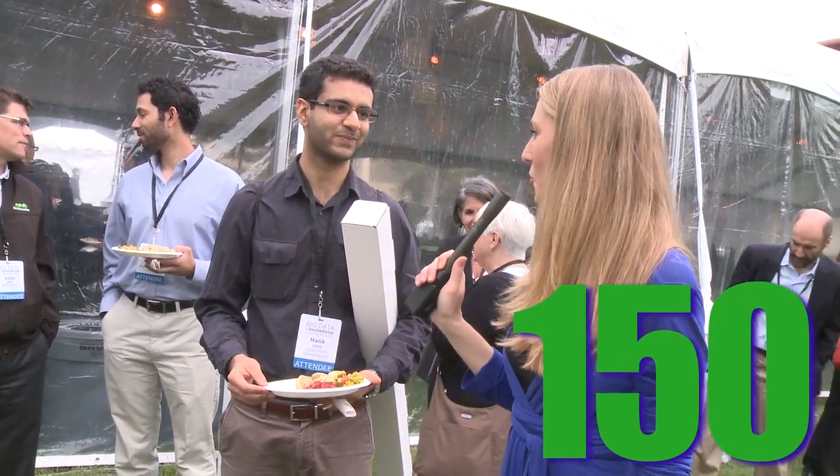I think that there are 150 gumballs in there. We will see. What do you think? I'm going to go for 180.